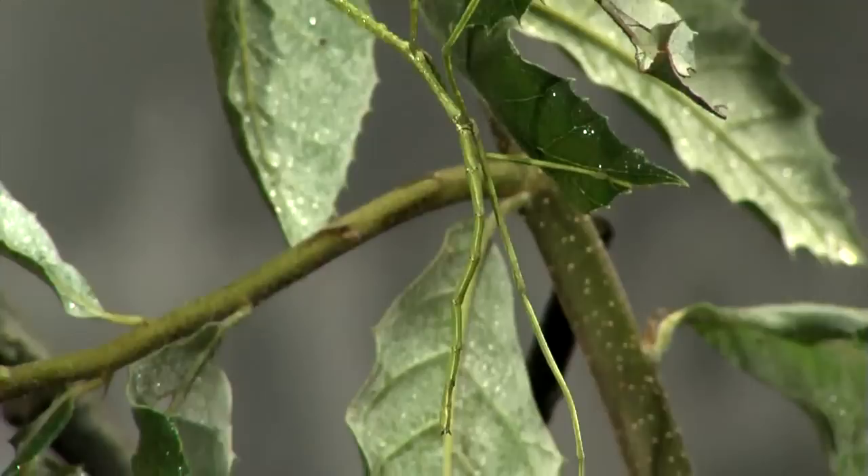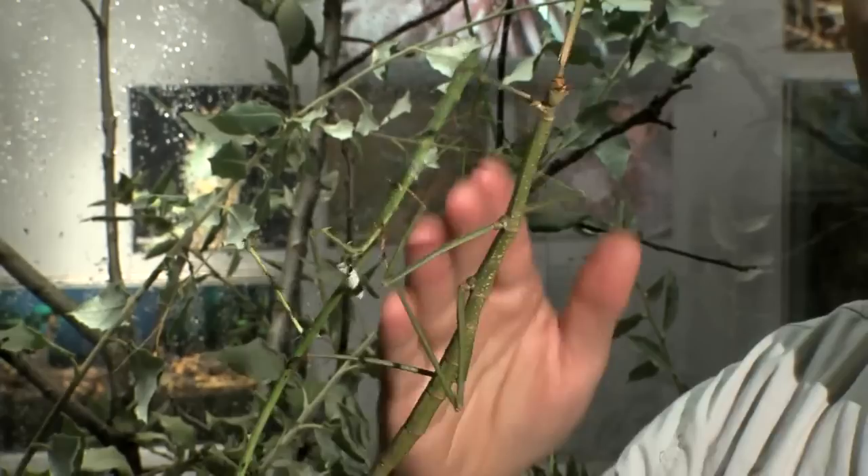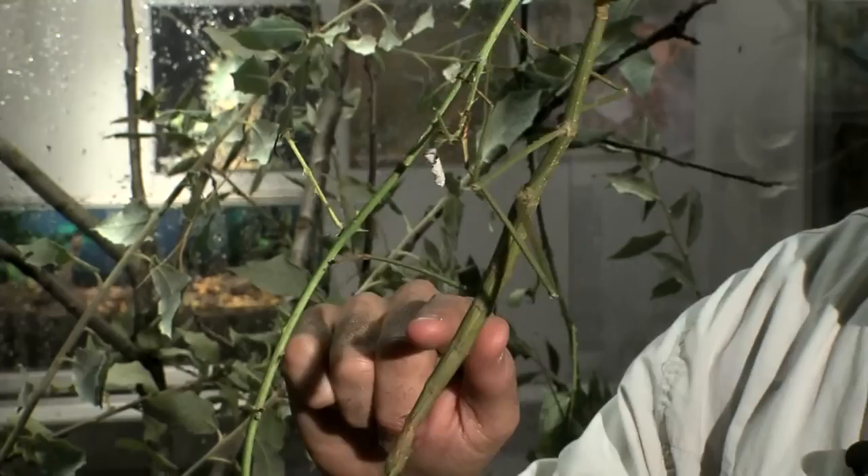Take this walking stick, for instance. It uses camouflage to keep from being seen, and that probably keeps it from becoming lunch so readily. Now, in case you can't tell which is which, this curvy green is actually a bramble stem — she's eaten most of the leaves off.